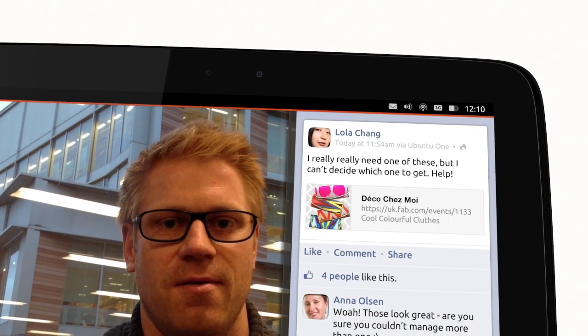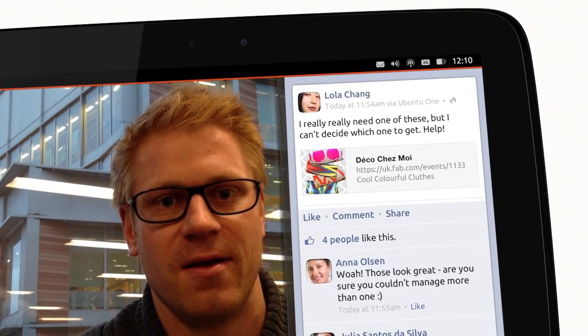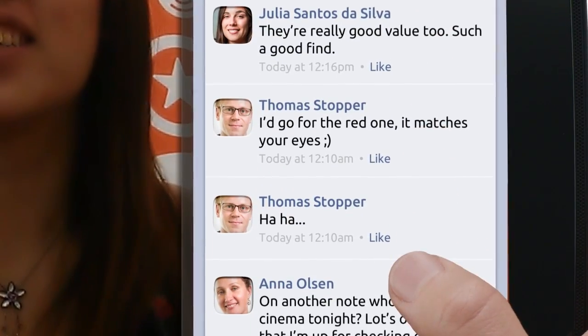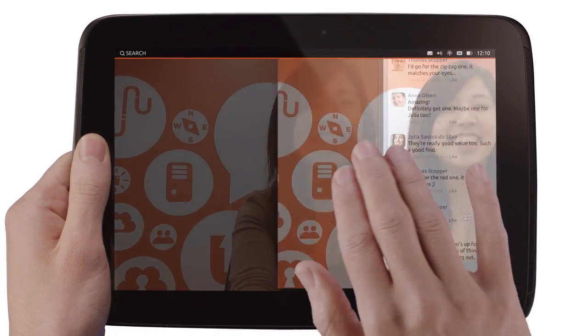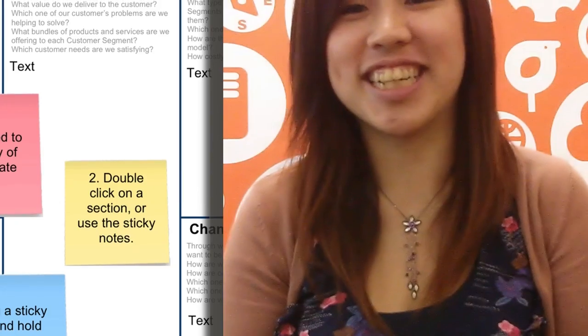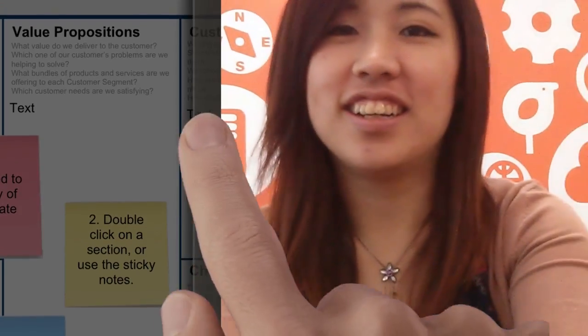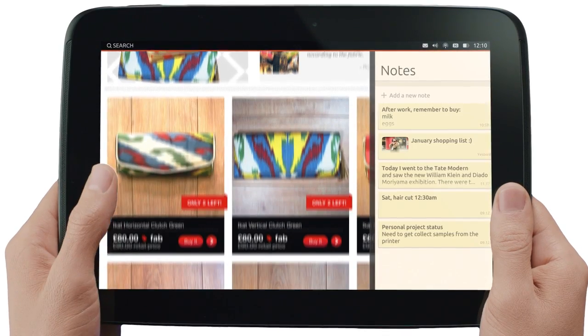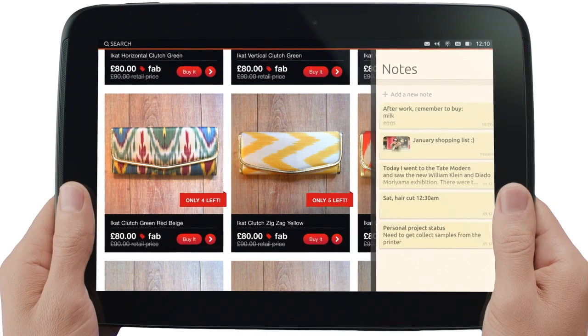But we wanted to go even further, so we created something unique to Ubuntu. It's called the side stage. Swipe through the right edge and you reveal phone apps running on your tablet. They feel comfortable here because you can use your thumb to work with them just as you would on a phone. Any tablet app that supports the phone layout will also fit in the side stage. You can have it loose or split the screen between a tablet and phone layout — and that makes Ubuntu the best tablet for multitasking. You can use phone and tablet apps at the same time. It all fits together perfectly.